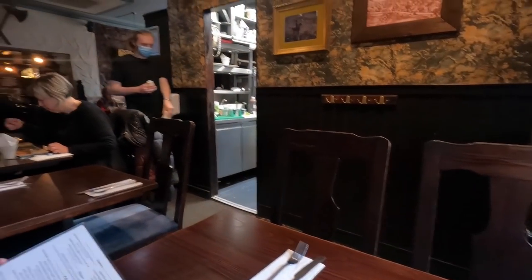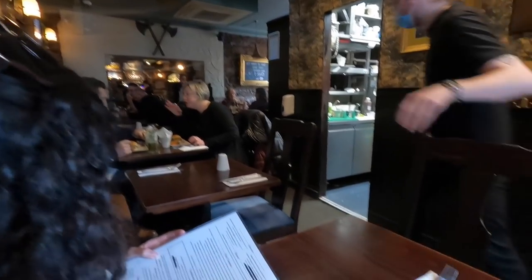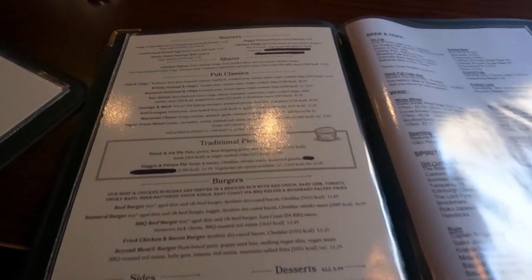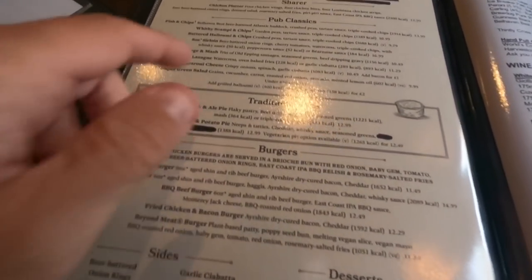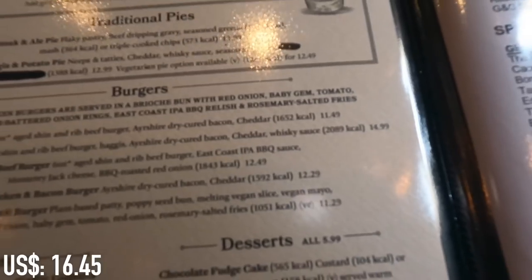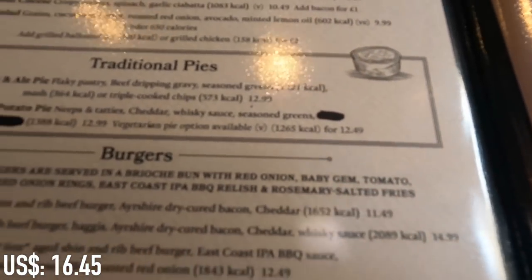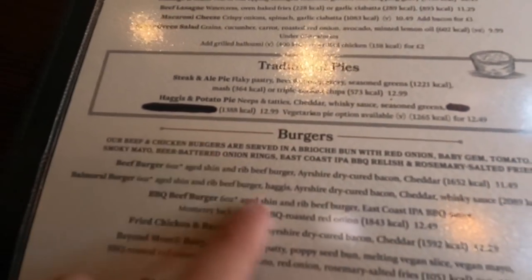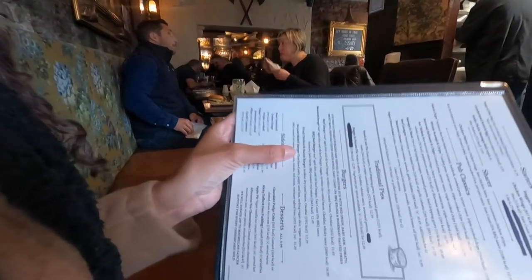We've come to this traditional looking pub here called the World's End. I'm not sure what I'm going to get — got the fish and chips at 14 pounds, or I might go for a haggis and potato pie. I've never eaten haggis before — that's a Scottish thing — and that's £12.49, with neeps and tatties, cheddar, whiskey sauce, and seasoned greens. Sounds good. Carol's getting a vegetarian burger at £11.29.